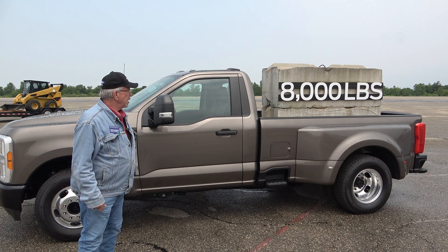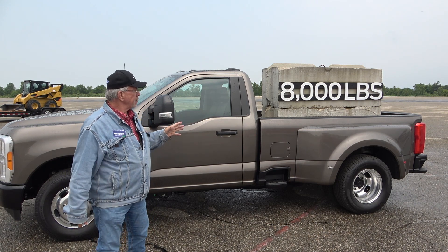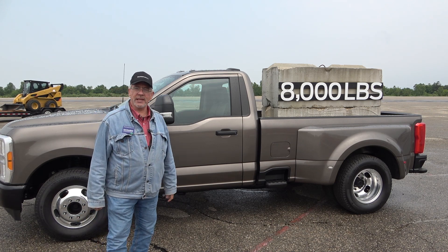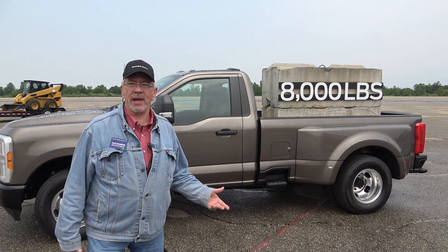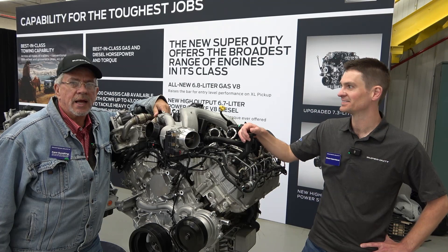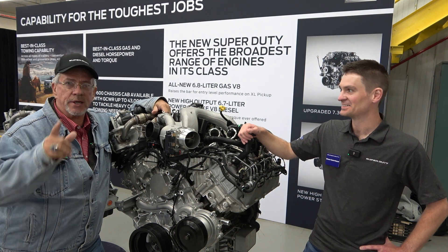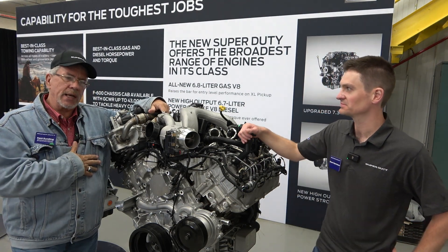This truck here — a 110 dually, two-wheel drive, single cab — has a payload of 8,000 pounds. Can you believe that? 8,000 pounds — that's a whole other truck and a half behind you. You can see how level it is with 8,000 pounds on it; front axle, back axle, it's not squatting. Ford's doing a really good job with the new 2023 Super Duties. I'm Dan with MrTruck.com.